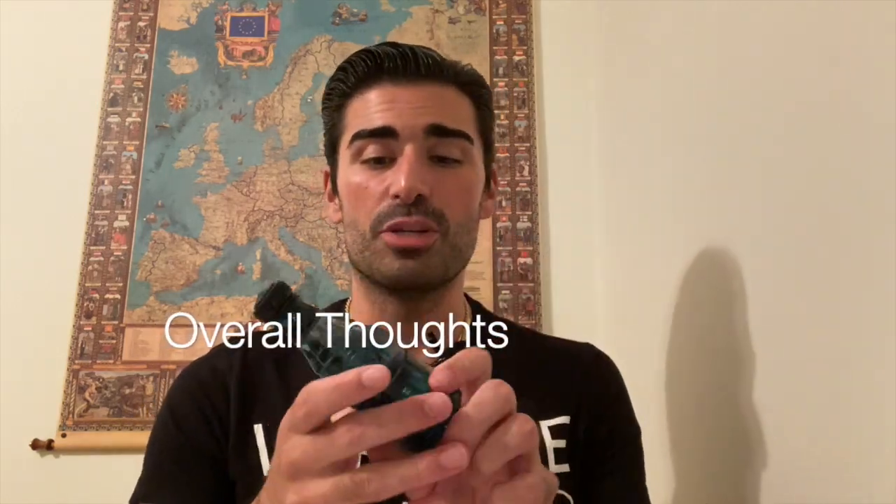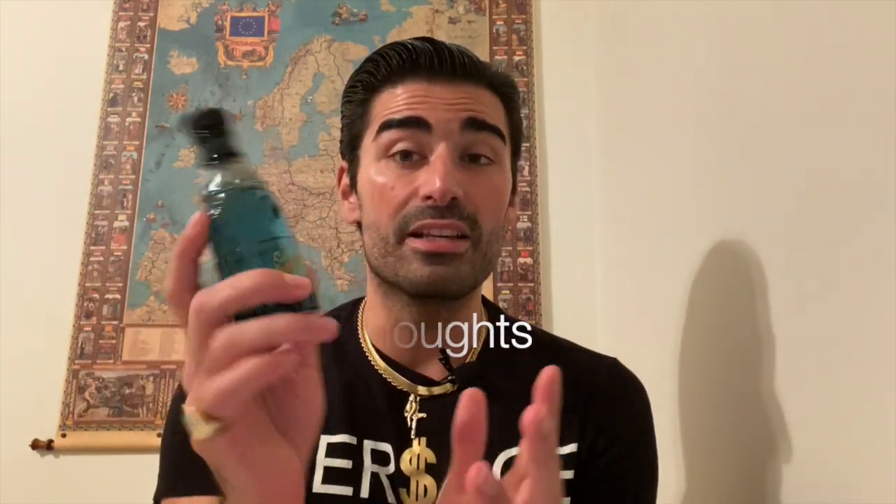My overall thoughts on Versace Blue Jeans — is this a blue scent? I would say no, not a traditional blue scent. The presentation and the juice in the bottle are blue, but the scent itself is a vanilla, very very sweet scent — slight powder vanilla, slight musk, maybe a little bit of citrus, but it's a heavy vanilla. It's almost unisex, so it's not really masculine at all.